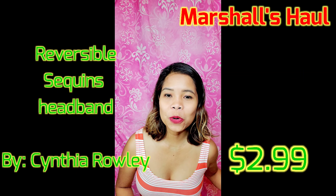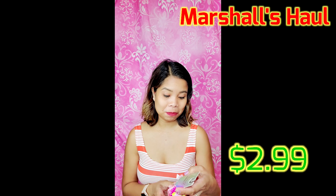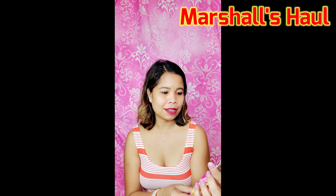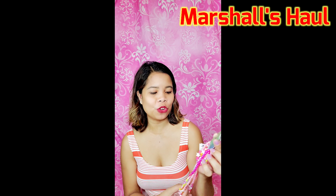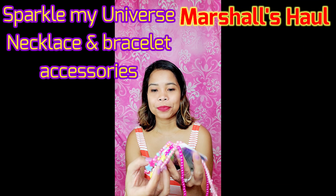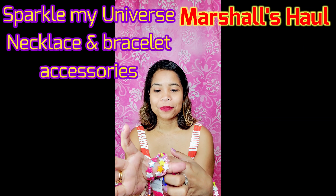Another one is — it says 'Sparkle My Universe' — it's a unicorn accessories set with a necklace and bracelet, a two-piece box set.